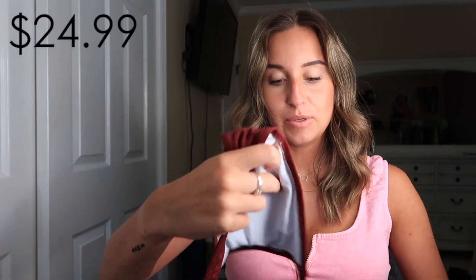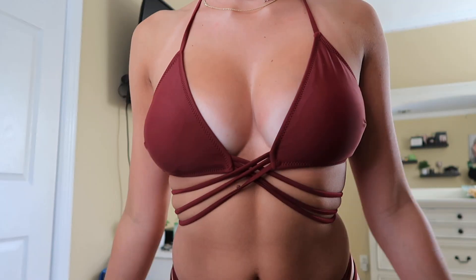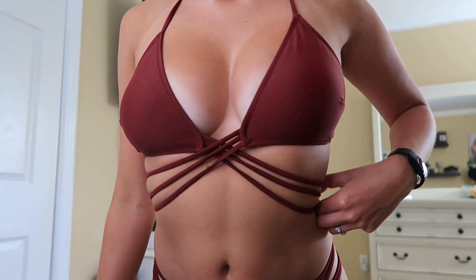Last but not least is this really pretty maroon bathing suit. It's going to be hard to show flat because there are a lot of strings — it ties around your body. And then these are the bottoms, just classic bottoms, which are really cute. I'm obsessed with this one too. I'm pretty sure I have it on right. It's a little confusing but super cute and it fit perfectly. 10 out of 10, recommend.